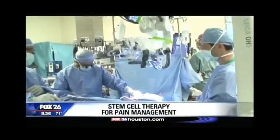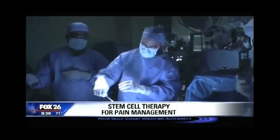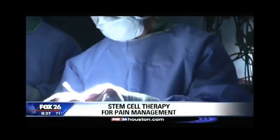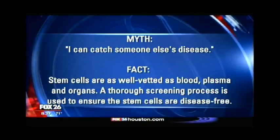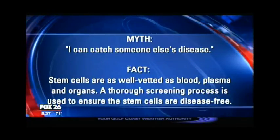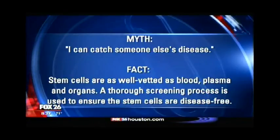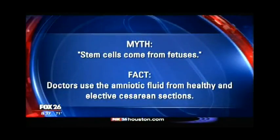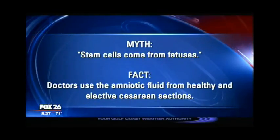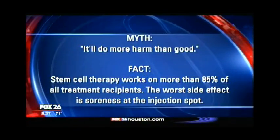Let's talk about the myths with stem cells. We've come a long way, but there are still some people who are a little concerned about it, so let's debunk those myths. The most common thing people ask is where does it come from. The challenge of the first two sources is it's difficult to get paid by insurance. With the third source, we've had some success. The amniotic fluid comes from an elective C-section — mom and baby are fine. It's sent to an accredited tissue lab, it's been screened, and there has not been a single reported case of any disease transmission. This relieves fears about whether it's related to abortion or frozen embryos — that is not the case, and you cannot catch anyone else's disease.